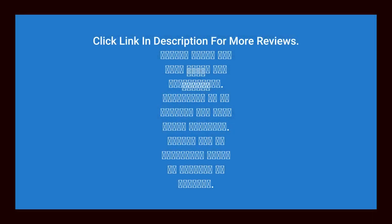Click the link in the description for more reviews. Please click the link below for more information. Please subscribe to my channel for more great products, and please use my affiliate links to support my channel.